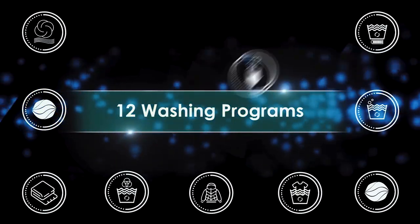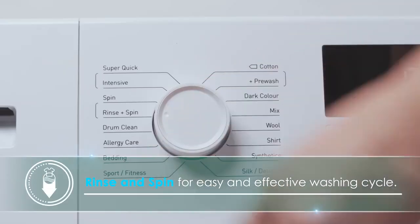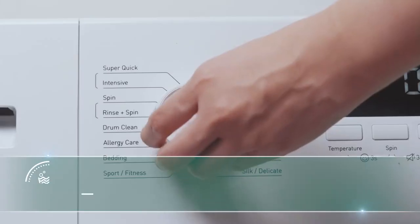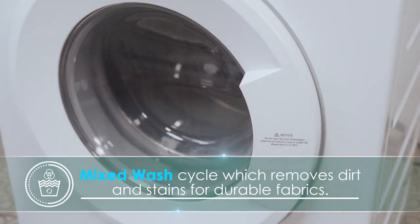With 12 different washing programs, you can choose your preferred laundry cycle depending on what you need. Rinse and spin for easy and effective washing — better than hand washing. Quick wash for those who are on the go. Mix wash, which removes dirt and stains for durable fabrics.